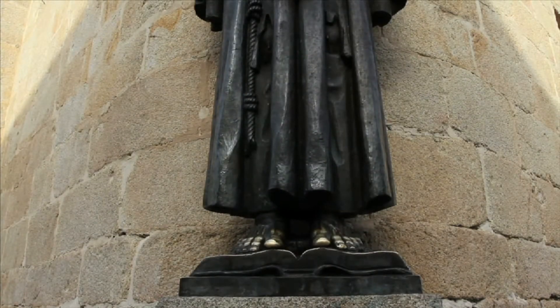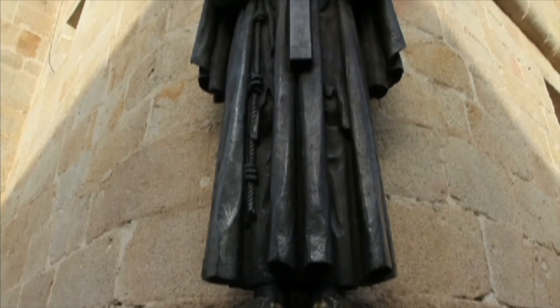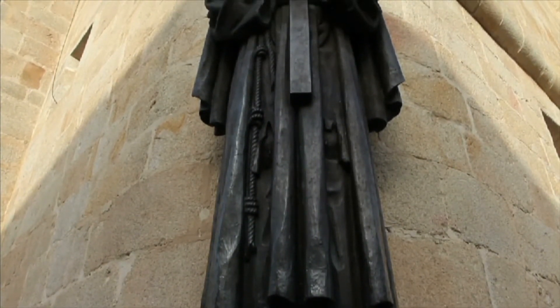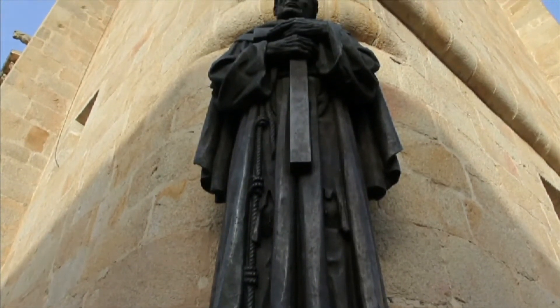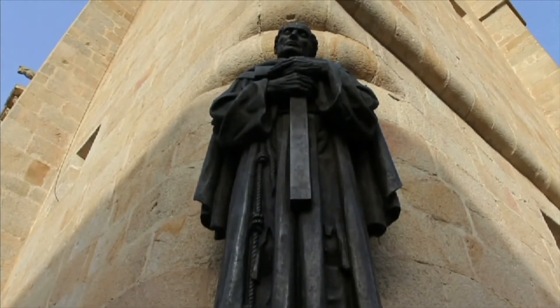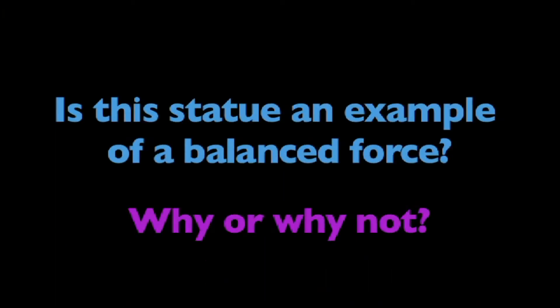Now that you better understand Balanced Forces, think about this. Is this statue an example of a balanced force? Why or why not? Think about it.